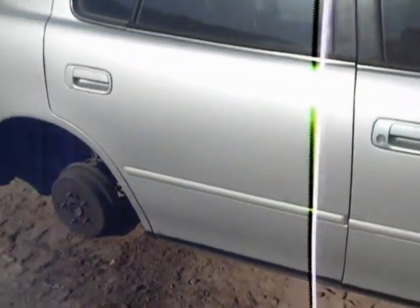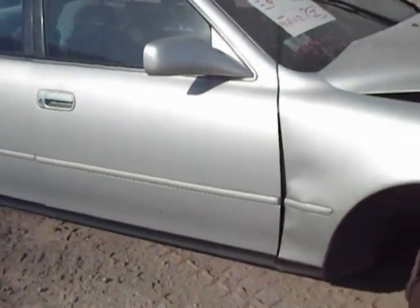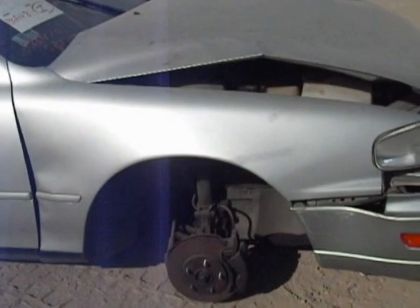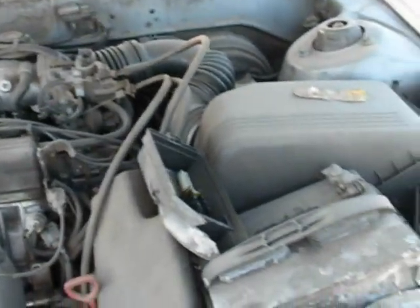The door has a couple of dings in it. The passenger door looks to be okay, but the fender isn't any good. The motor still sits complete in the car and has over 186,000 miles on it.